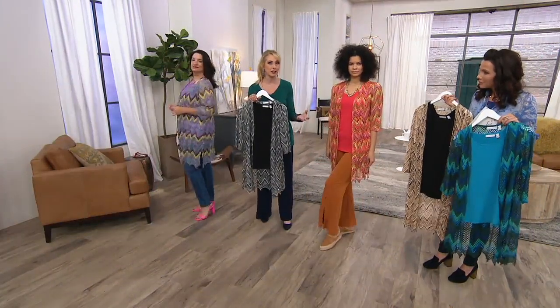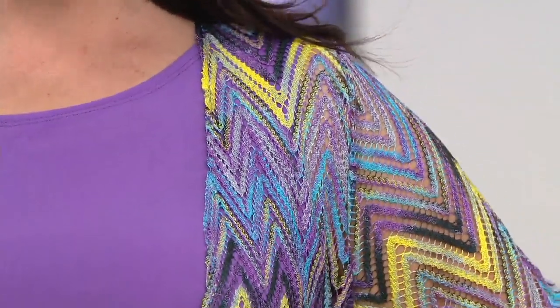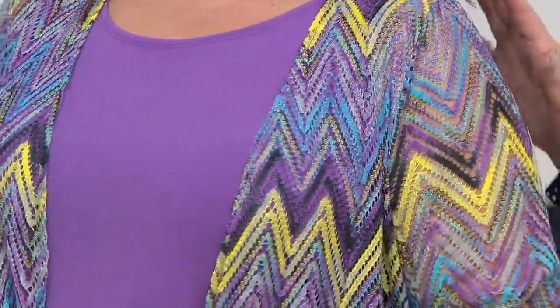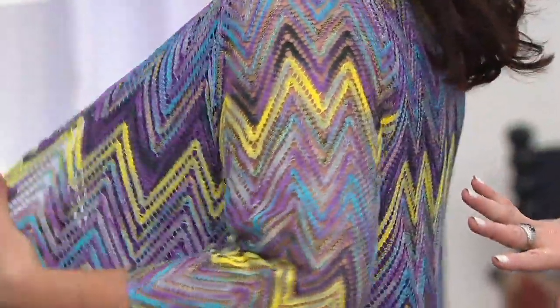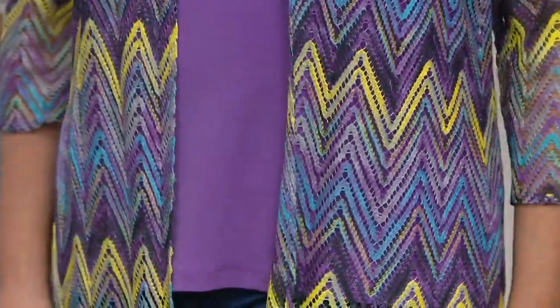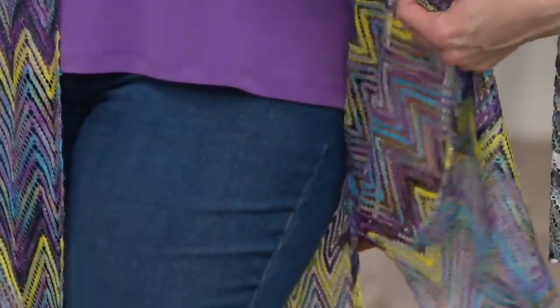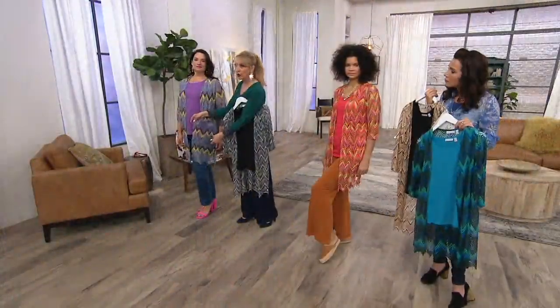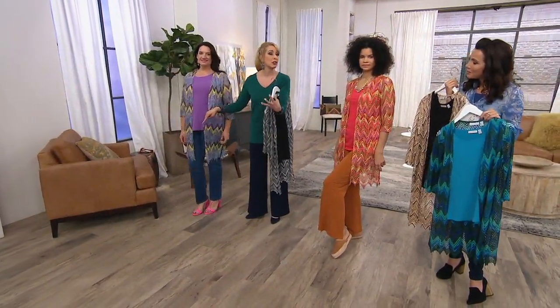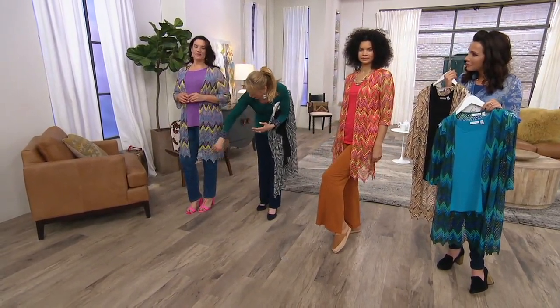Because Susan is exclusive here to QVC, you're not going to see these pieces everywhere, and there's so much attention to detail. Adrienne is also five-nine and she's wearing the large.